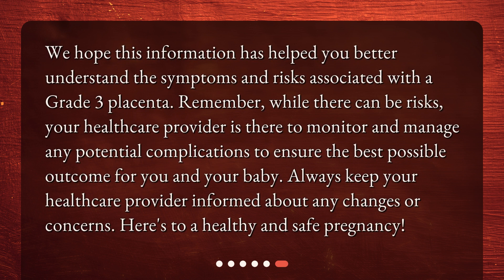We hope this information has helped you better understand the symptoms and risks associated with a Grade 3 Placenta. Remember, while there can be risks, your healthcare provider is there to monitor and manage any potential complications to ensure the best possible outcome for you and your baby. Always keep your healthcare provider informed about any changes or concerns. Here's to a healthy and safe pregnancy!